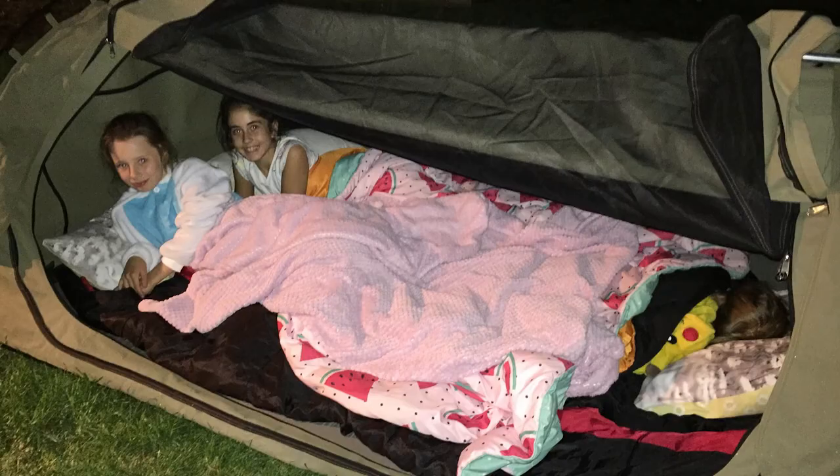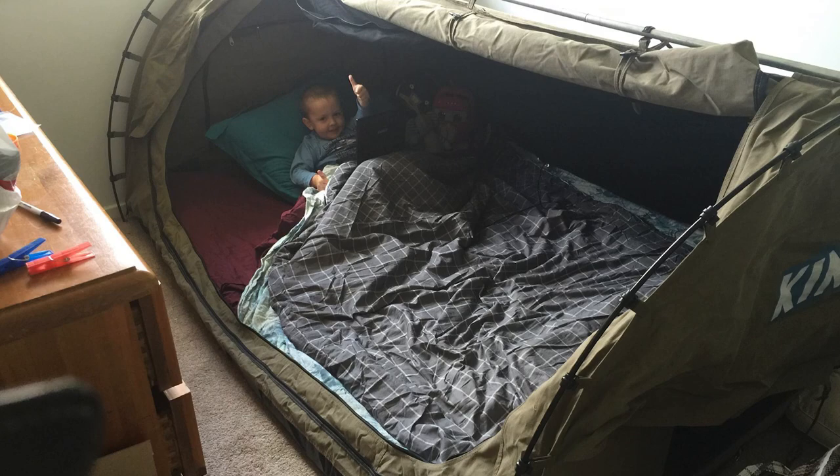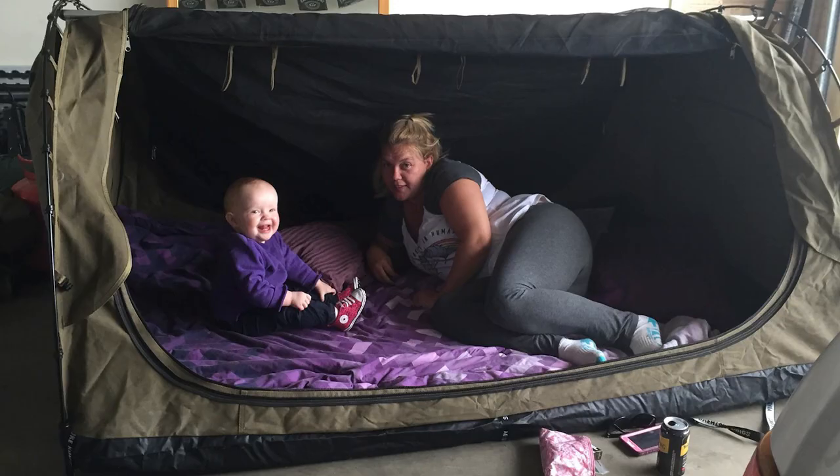The Big Daddy didn't get its name for nothing. You can fit whole families in these things. In fact, kids love them and they're so comfy they'll want to camp out all the time.